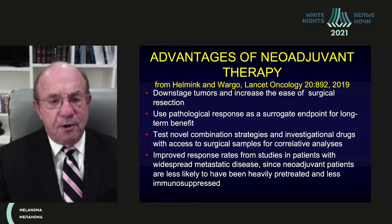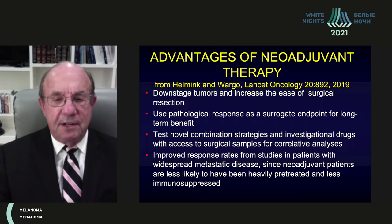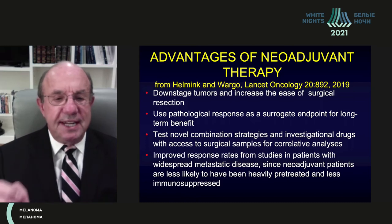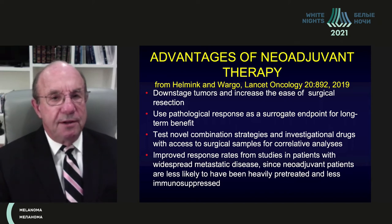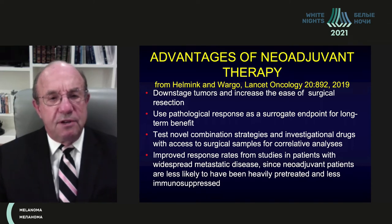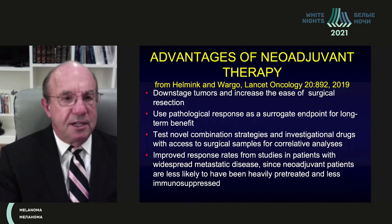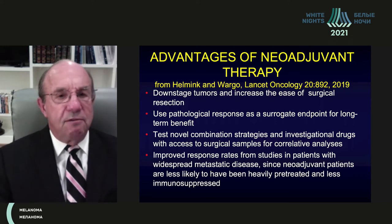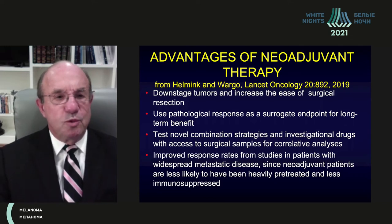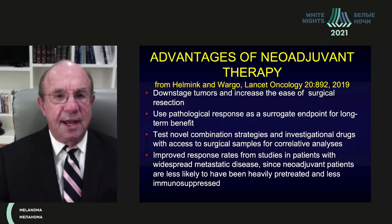Improved response rates are also seen in neoadjuvant patients, who are less likely to have been heavily pretreated and less immunosuppressed. Responses to neoadjuvant therapy in patients with no prior chemotherapy exposure and more limited disease are even higher than in patients with widespread metastatic disease receiving second or third line therapy.